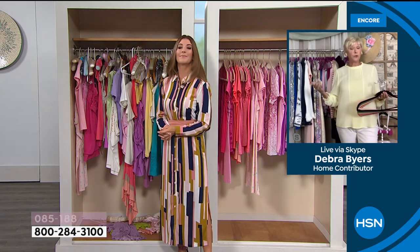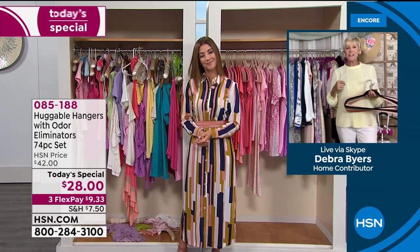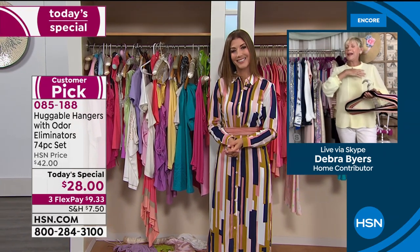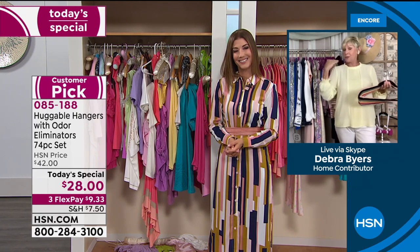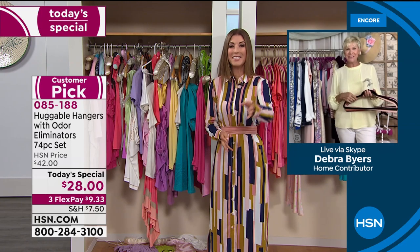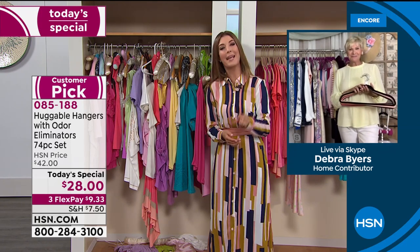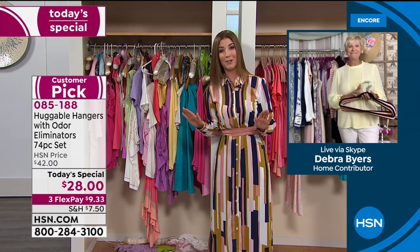You can use them for your fine washables because they're all colorfast. Take those wet t-shirts out of the washer, hang them up to dry — your clothes won't have any shoulder bumps and they'll dry in a fraction of the time. Huggable hangers were the very first purchase I made at HSN, before I even worked here. They've not only become world famous here at HSN but around the country.